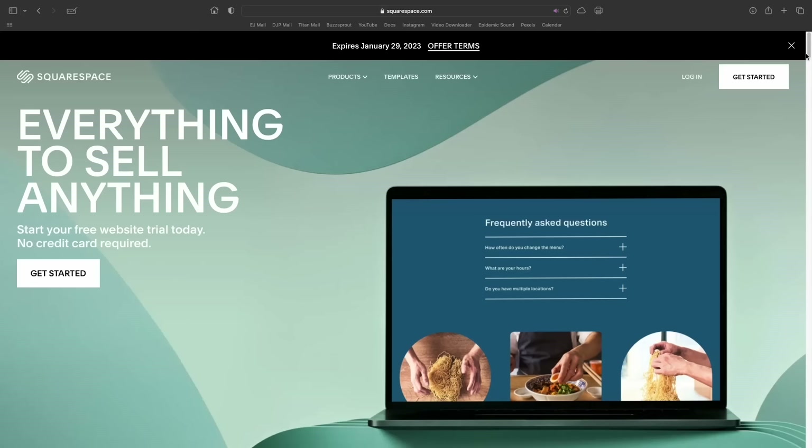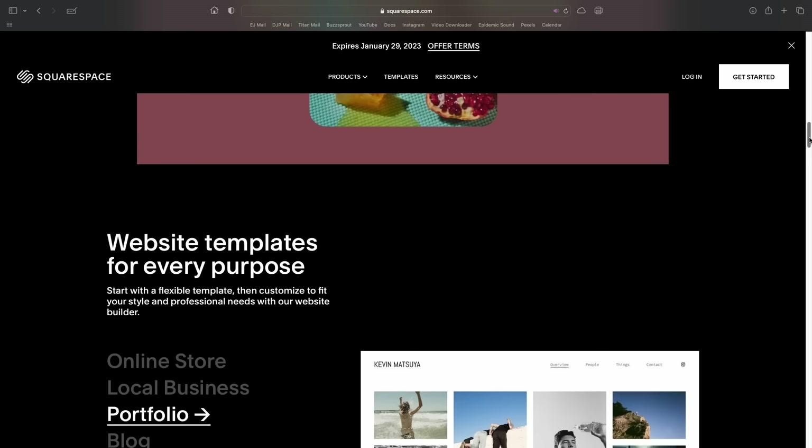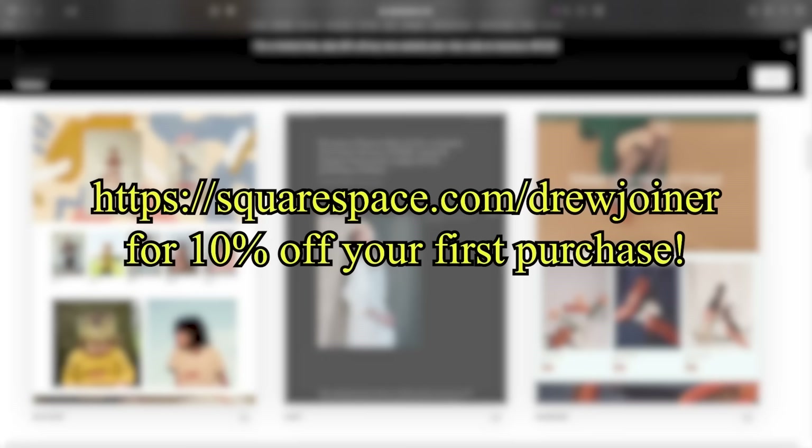Let's get a word in for today's sponsor, Squarespace. Are you interested in making your very own website for a brand or creative project? Squarespace offers a comprehensive set of features to make the website you've always dreamed of — whether you want to sell products direct to consumer or display your body of work. Currently I'm using my Squarespace website as a hub for all of my content and social media platforms. Visit squarespace.com/drewjoiner for 10% off your first purchase of a website or domain.